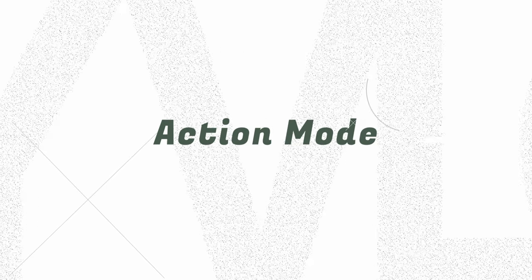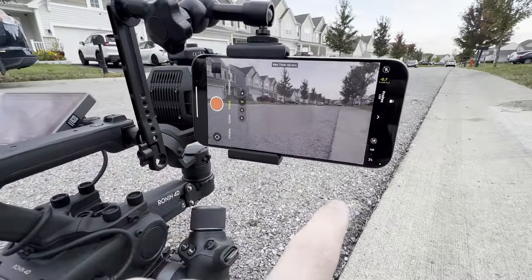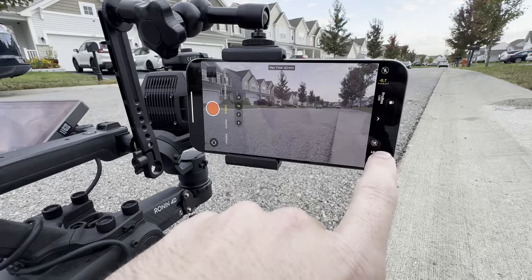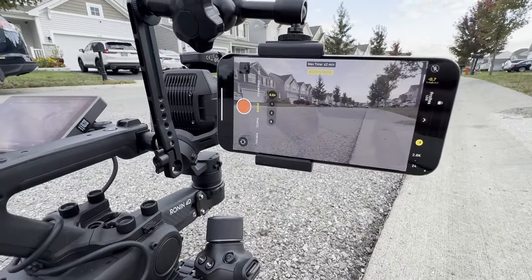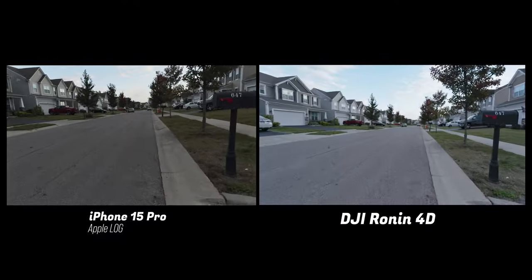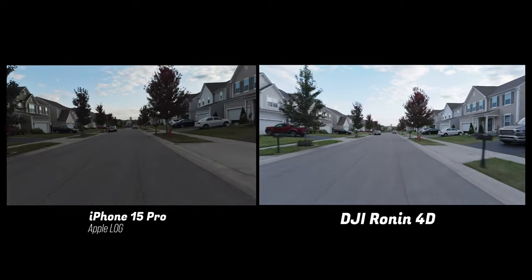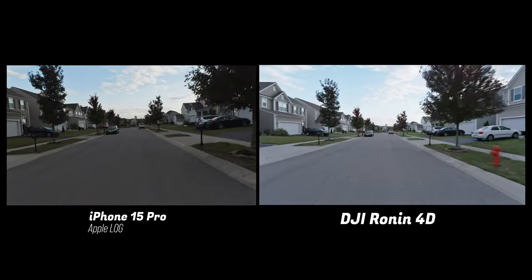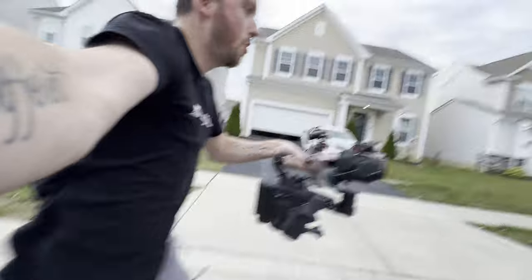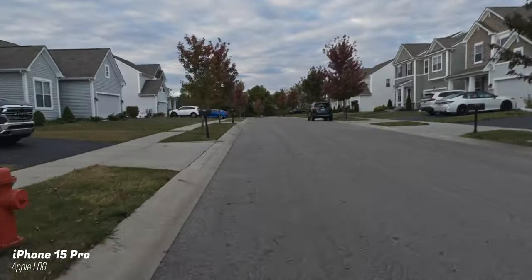The 4D being fully optical stabilization also has its fourth axis for the Z axis, which removes the up and down wobble you get when walking or running. However, you can hack your way to that level of stabilization on the iPhone 15. The popular combo is to use the 3x or 5x telephoto zoom and turn on action mode, which lowers resolution to 2.8K but gives some pretty insane results — you can be full-on sprinting and still get amazing stabilization, very similar to the 4D.